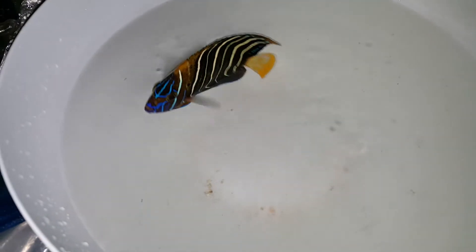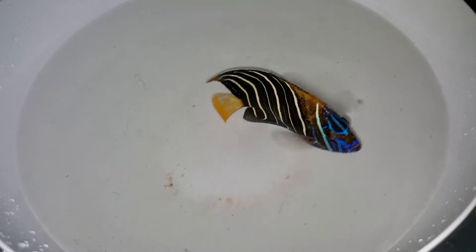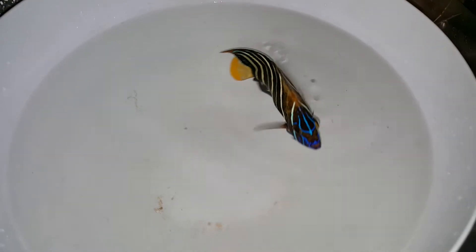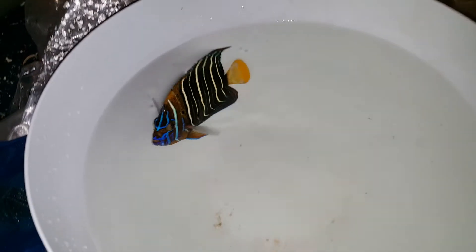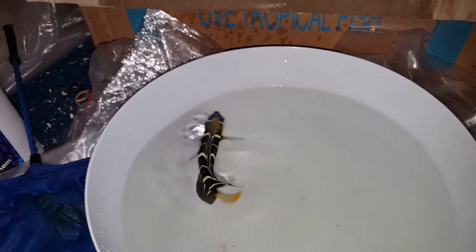His colors up on top by his temple area, right behind his eyes, are a little lighter — that's just his travel colors. He is much, much darker when he's in a tank and feeling comfortable. This guy is aggressively eating, I am very happy with him. He's got a nice little dorsal streamer fin coming out already.